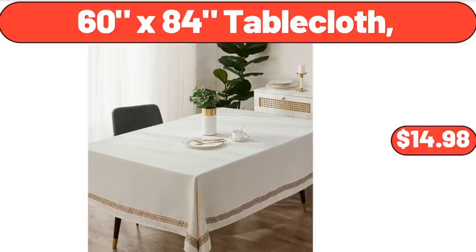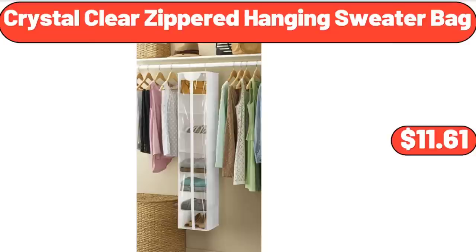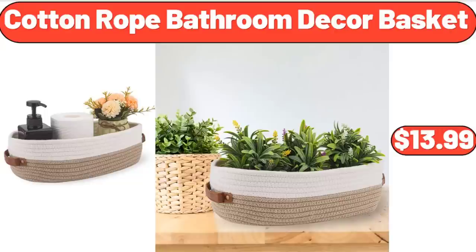Crystal Clear Zippered Hanging Sweater Bag, $11.61. Cotton Rope Bathroom Decor Basket, $13.99.